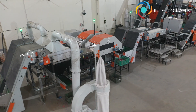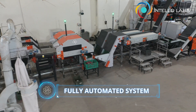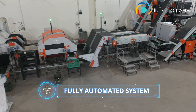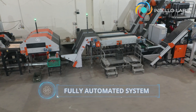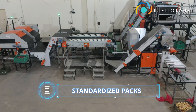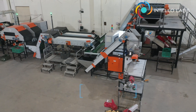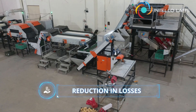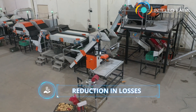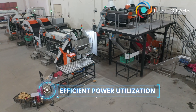With our Integrated Sorting and Packing Machine, you get the benefits of a fully automated system trained on Indian produce for Indian conditions and serviceability: standardized packs with greater accuracy, speed, and consistency than manual sorting and packing, reduction in losses for perishable commodities with zero damage during sorting and packing, and efficient power utilization with faster processing.